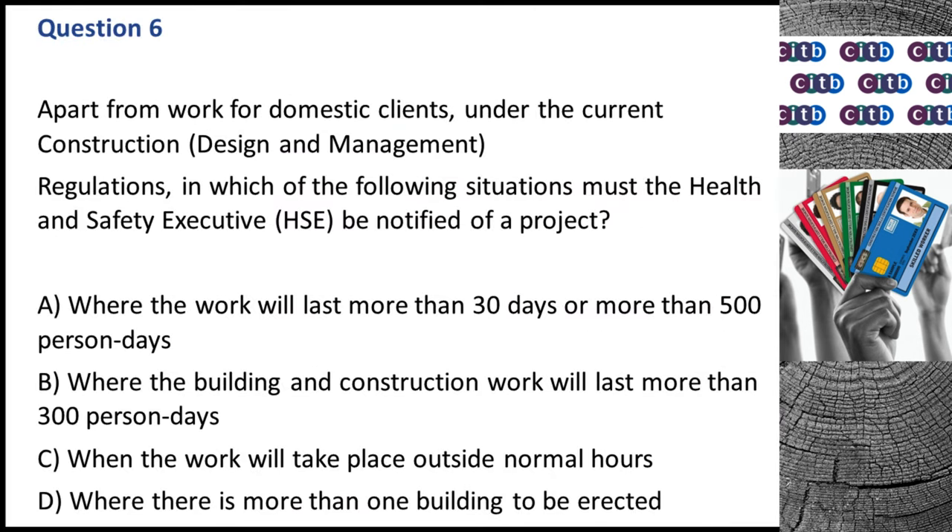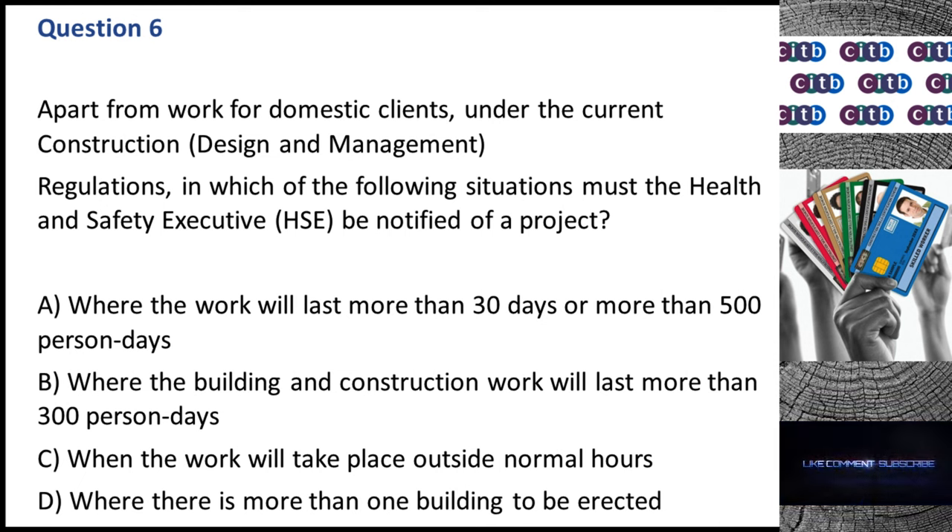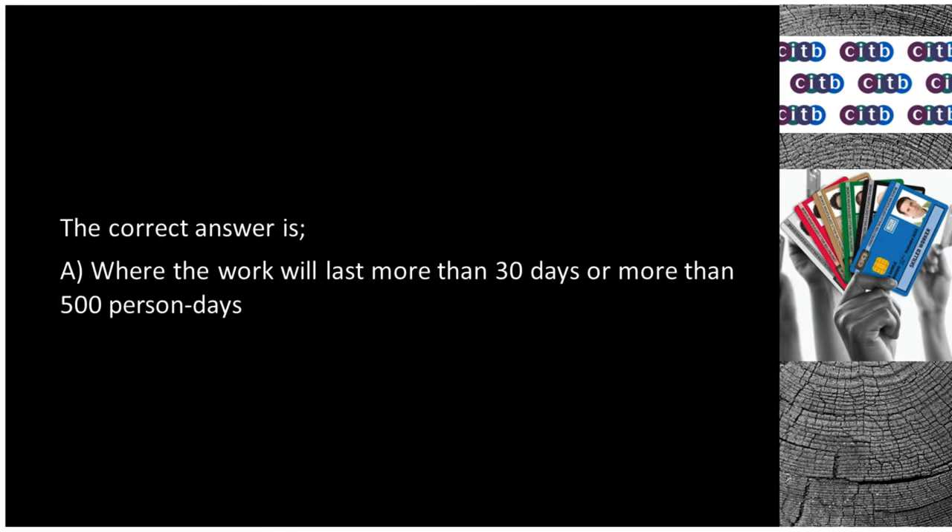Question 6. Apart from work for domestic clients, under the current Construction, Design and Management regulations, in which of the following situations must the Health and Safety Executive (HSE) be notified of a project? A. Where the work will last more than 30 days or more than 500 person days. B. Where the building and construction work will last more than 300 person days. C. When the work will take place outside normal hours. D. Where there is more than one building to be erected. The correct answer is A: Where the work will last more than 30 days or more than 500 person days.